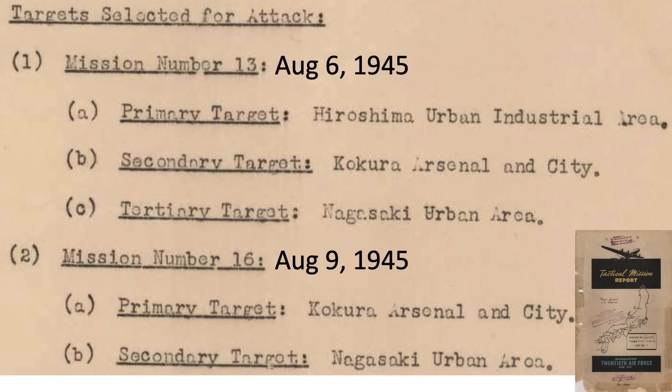This list from a 1945 20th Air Force 509 Composite Group tactical mission report outlines the target priorities for the two atomic bombing missions. The primary target for the August 9th mission is the Kokura arsenal and city. The secondary target is listed as Nagasaki's urban area. Notice no industrial target is identified for the Nagasaki mission — just an urban area.